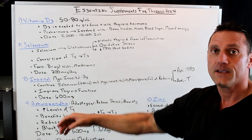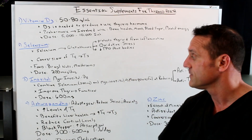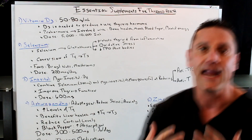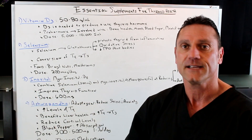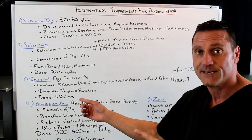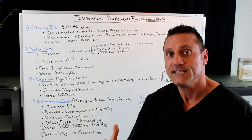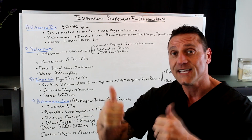Next: inositol, AKA B8. The one I specifically recommend is myo-inositol, because there are different versions of inositol. Combine that with 200 micrograms of selenium, and it's more powerful at reducing the thyroid antibodies that are attacking the thyroid gland. This is good for people who have any type of autoimmune disease, but particularly Hashimoto's thyroiditis. It also improves thyroid function. The dose for inositol is 600 milligrams per day, and again, you want to combine that with selenium. I talk about this a lot in previous videos — it also helps reduce cortisol levels, anxiety, and stress.